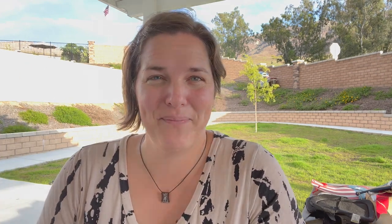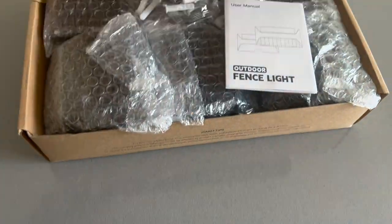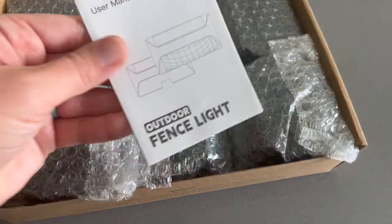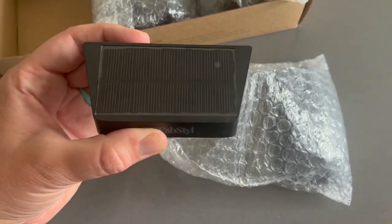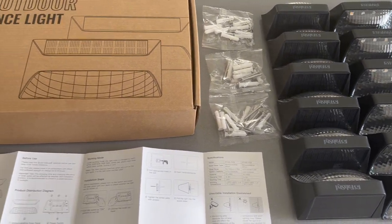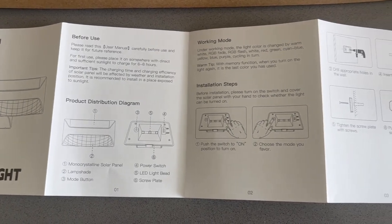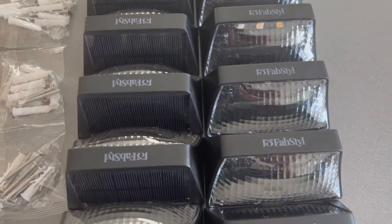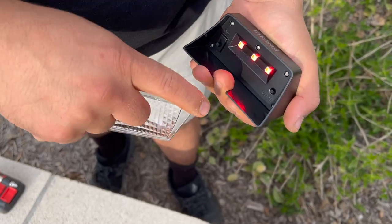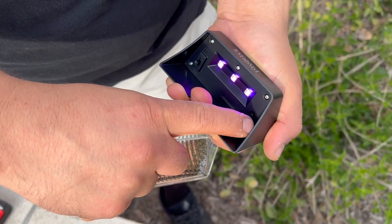We probably could have waited, but I think they look nice along our walkway in the evening when they turn on. The last product we've added — you can't see it clearly because of the camera light adjustment — is lights on the fence we share with our neighbor. I'd like to thank FabStyle for sponsoring this portion of today's video. They sent us this 12-pack of waterproof LED solar fence lights. The lights and hardware came packaged very nicely. These lights are perfect for stairs, decks, patios, gardens, swimming pools, or in our case backyard fences. Each light is about 4 inches by 1.8 inches by 2 inches.